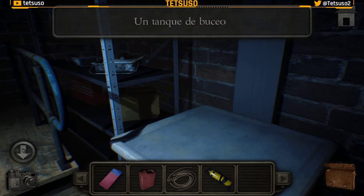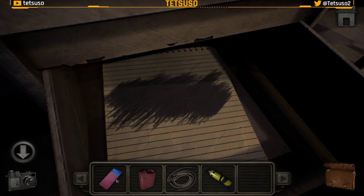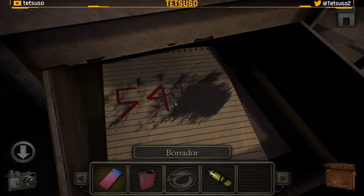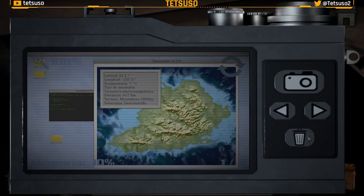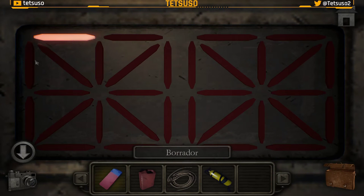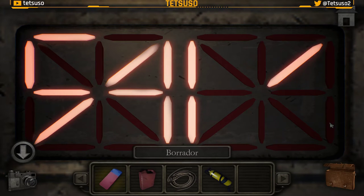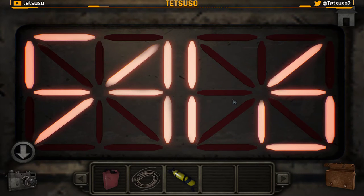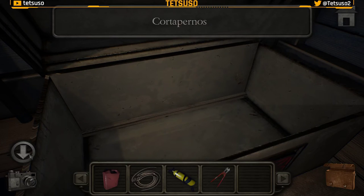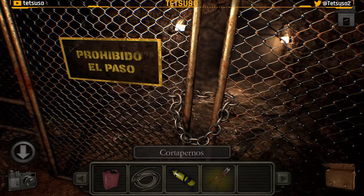Aquí tenemos un tanque de oxígeno. Arriba tenemos algo que lo han tachado, escrito en lápiz, pero con el borrador podemos ver lo que es: 5, 4, 1, 6. Foto. Esta ya no nos hace falta. Introducimos el código 5, 4, 1, 6 y tenemos un cortapernos — una cizalla. Con la cizalla cortamos la cadena y abrimos la puerta.